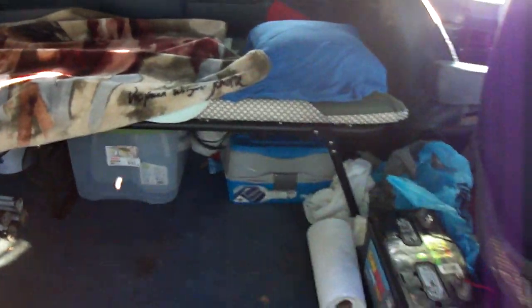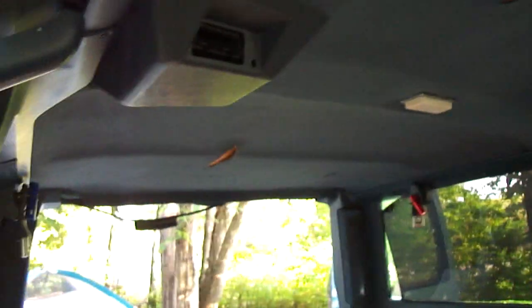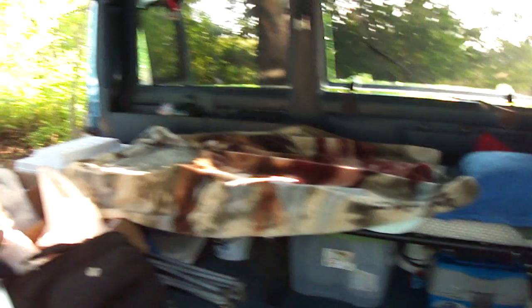There's my bed — a Coleman folding cot with storage underneath it, a battery, extra power, and flashlights put up for light at nighttime. I'll be sleeping here in the van. Got extra blankets and a suitcase of clothes. That's my van setup.